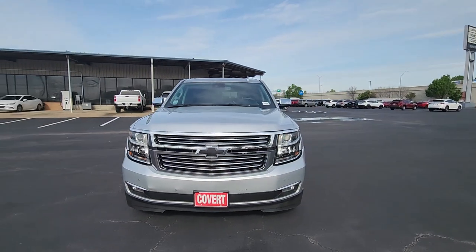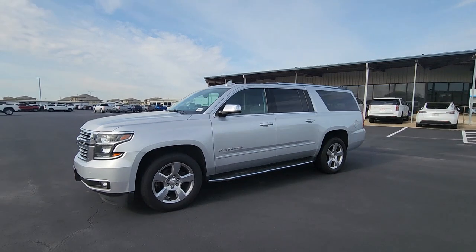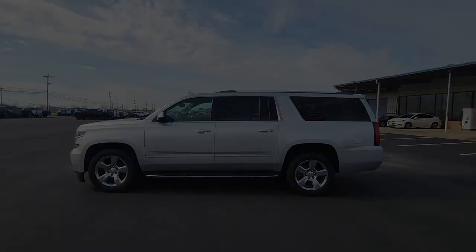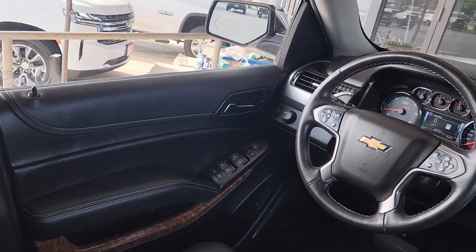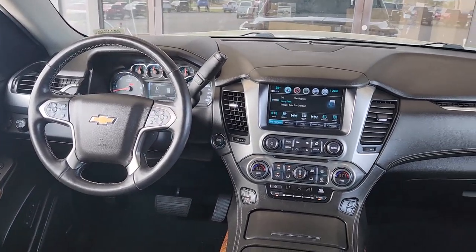Heated steering wheel, Apple CarPlay and/or Android Auto, Intelligent Auto On-Off High Beams, Wireless Charging Station, Pre-Collision System, Panoramic Roof, Lane Departure Warning, Navigation System, Sun Moonroof, Keyless Entry.